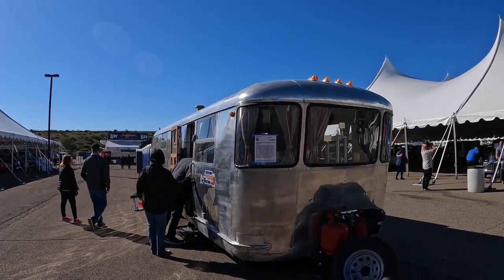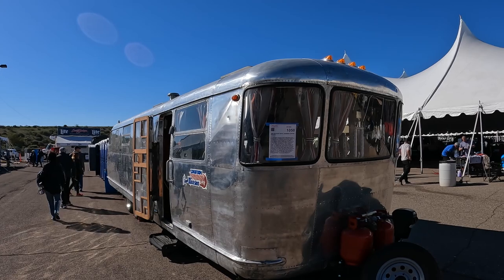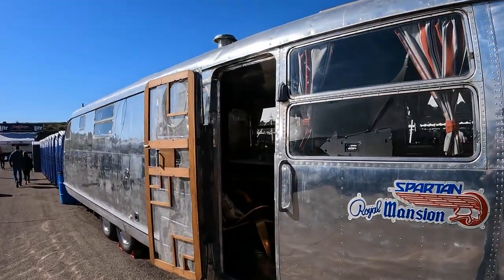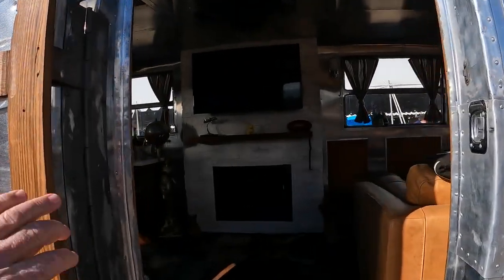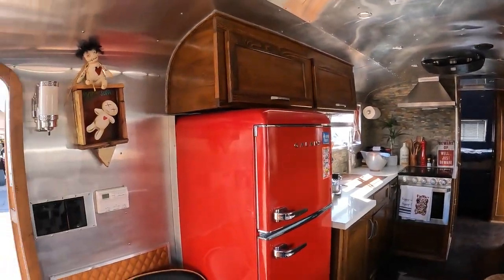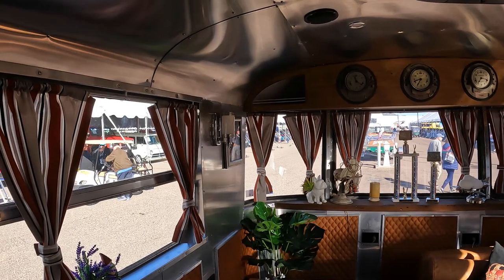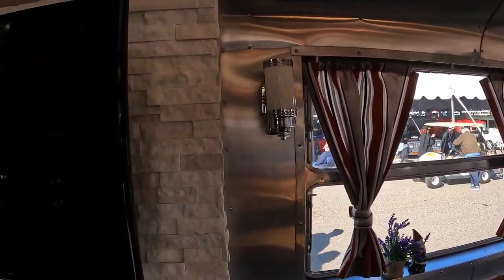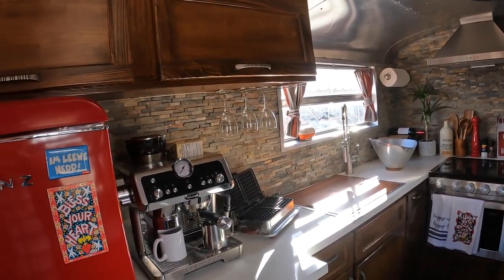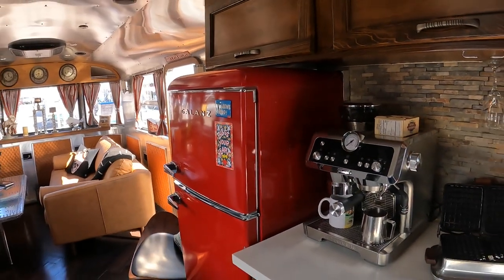There's even a 1950 Spartan Royal Mansion here that will go across the block. I think lot number 1050 is probably going to go across Friday, maybe Saturday. But man, this thing is cool — way cool. Let's see if we can step inside without getting yelled at. Oh, how cool is this? It's even got a nice espresso machine — very nice touch. And I love that vintage refrigerator.